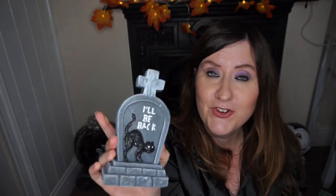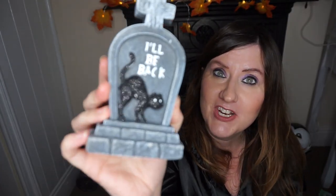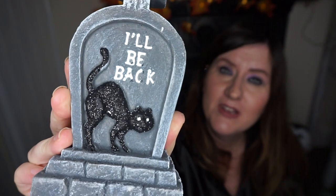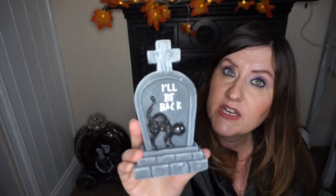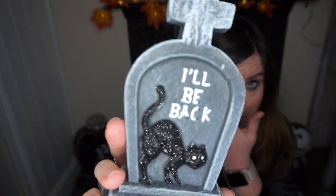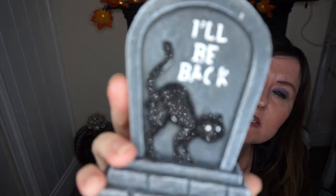I got one of these — they had a few variants. I really love this one. Look how sparkly the cat is! It says 'I'll be back' and it's made of heavy material. It reminds me of something you might get from TK Maxx. I really love this and there are loads of different variations, but I could only justify getting this one for the cats. So there we go — I'll be back, with his nine lives.